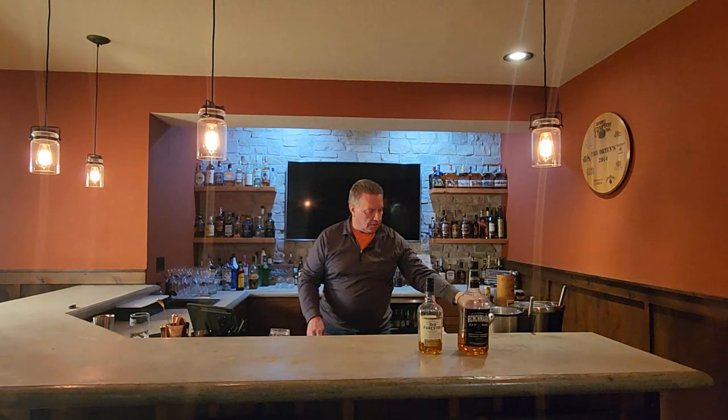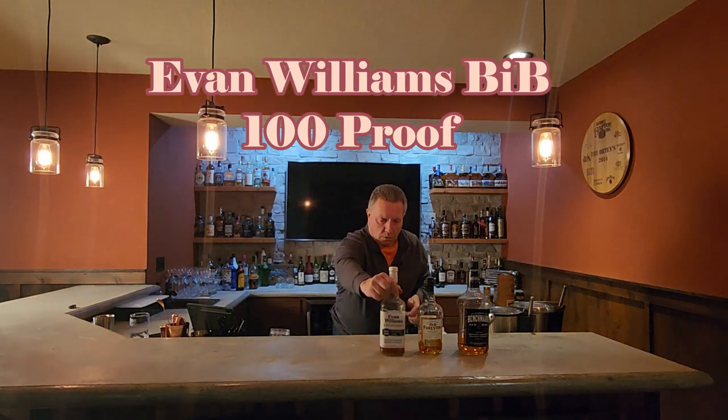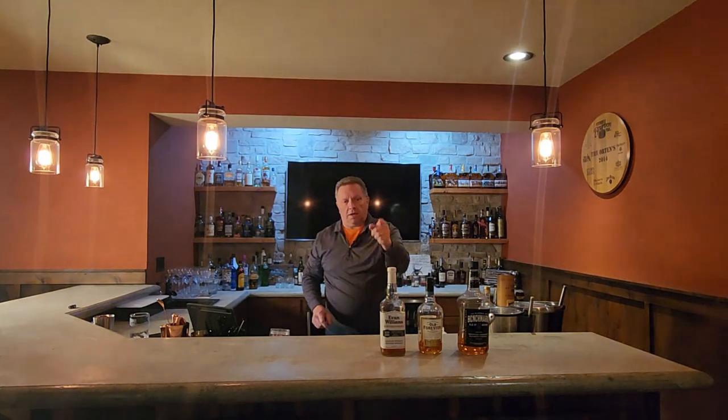My final bottle in this category is the Evan Williams Bottled in Bond, 100 proof. I love making old fashioneds out of it on Friday nights — goes well with a fish fry — and it's relatively inexpensive, so it can be a daily drinker. That's my first category.